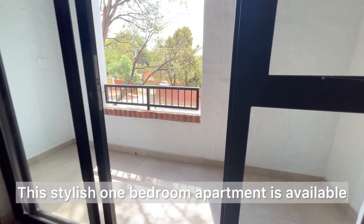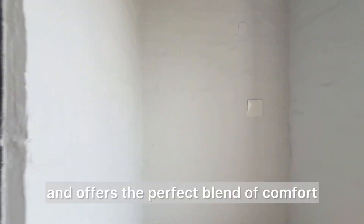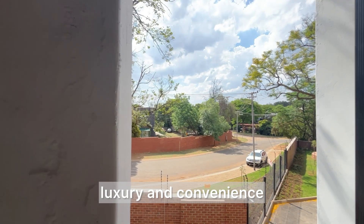This stylish one-bedroom apartment is available for R9,500 per month and offers the perfect blend of comfort, luxury and convenience.